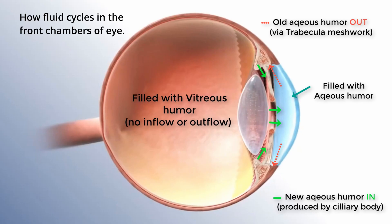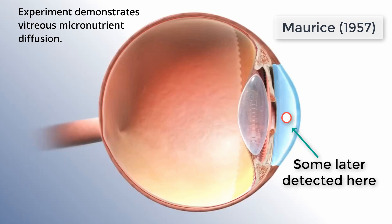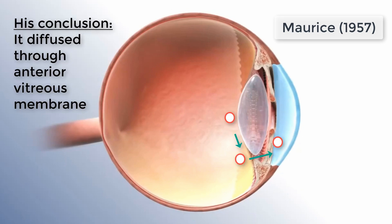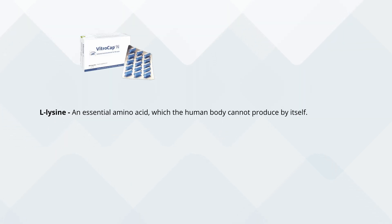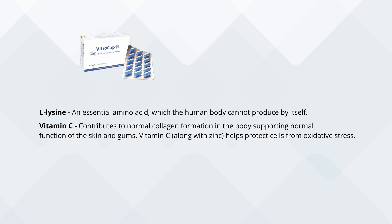At this point, you might rightly be wondering how Vitrocap N is supposed to even work. Firstly, it's claimed that the micronutrients, being water soluble, can access and work in the vitreous body to impact floaters. While the vitreous body is enclosed, it's believed that the aqueous humor — the fluid that does recycle — can allow micronutrients from the bloodstream to enter it and then diffuse through into the vitreous. L-lysine is said to help disrupt glucose and free radicals that may cause superfine collagen fibrils in the vitreous from clumping together and causing eye floaters. Vitamin C is added as a powerful water-soluble antioxidant to further neutralize unstable free radicals that may be present in the vitreous body.